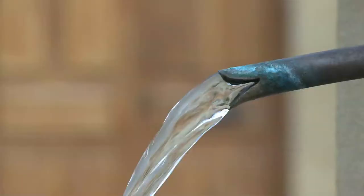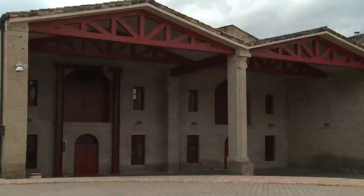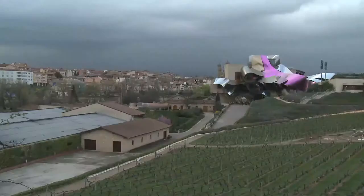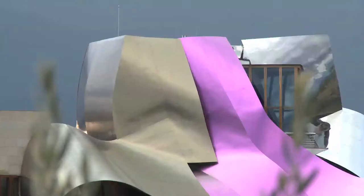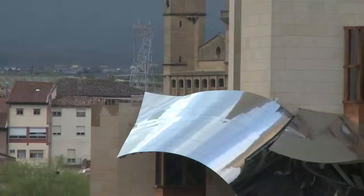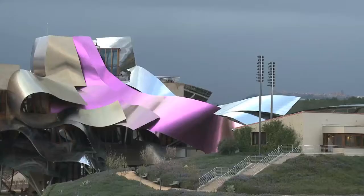Marques de Riscal is one example. A venerable producer in the small village of El Ciego, the 19th century bodega was typical of its era. But the accompanying hotel that now looms above it, designed by Frank Gehry, is anything but typical. His composition is far from discreet, but it is one of several structures that is helping build a new kind of following for Rioja's wines.